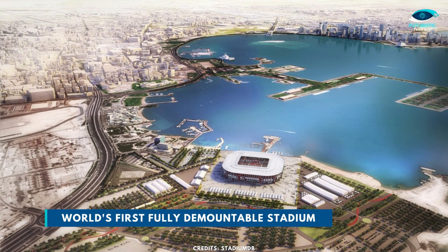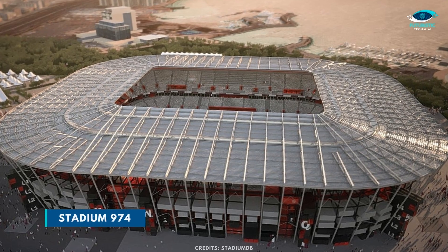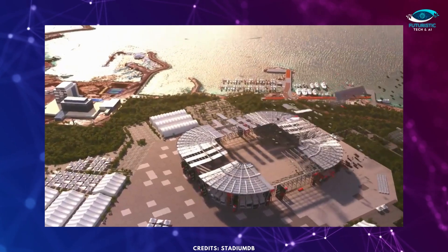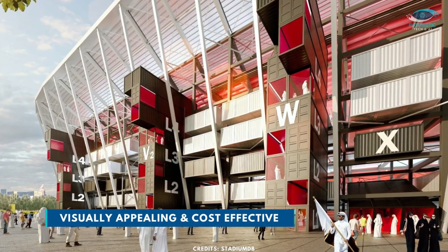Qatar has managed to design the world's first fully demountable stadium in the history of World Cups. Stadium 974 is constructed using shipping containers and modular steel frames, which are fully demountable. The design is also visually appealing and extremely cost-effective.